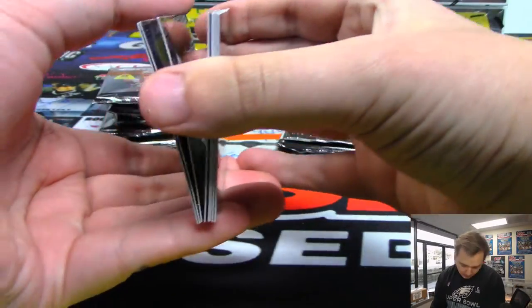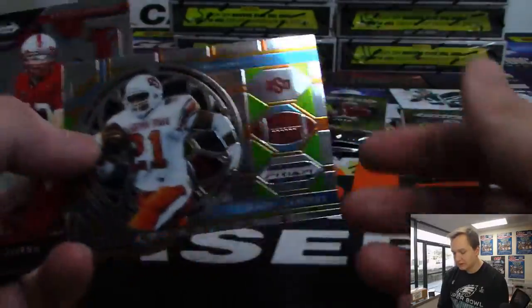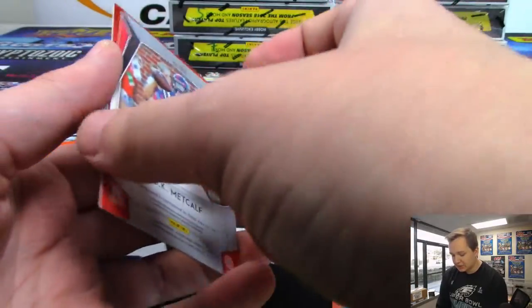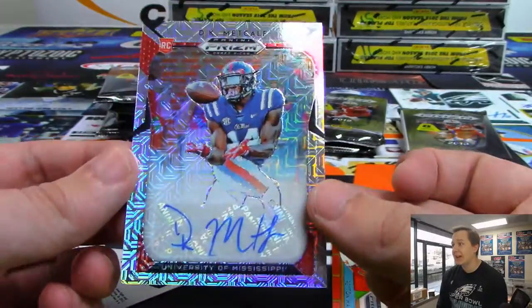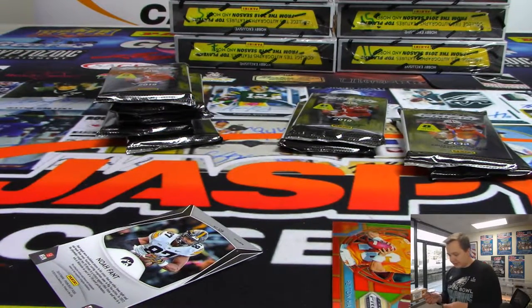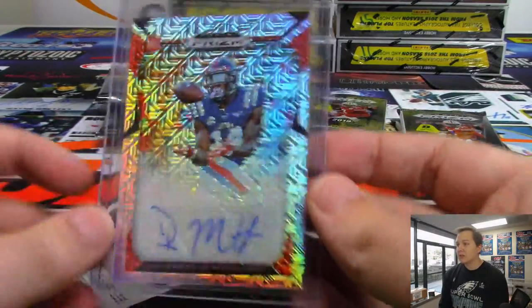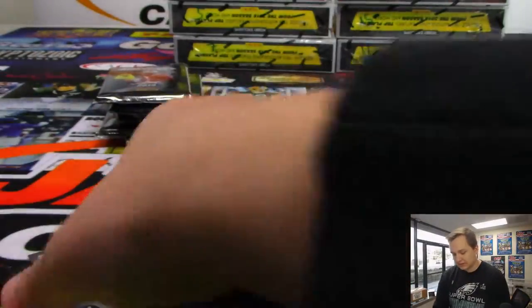Slide the base cards off the back here. We've got a Barry Sanders insert, there's a Peyton Manning. We have a nice card numbered to 20 — autographed Ole Miss receiver DK Metcalf. It's the Mojo Refractor of DK Metcalf, numbered 10 out of 20. Nice hit — that's going out to pack 8, Eric.